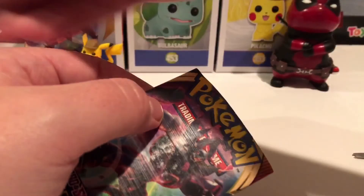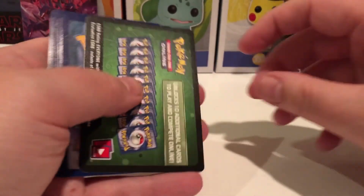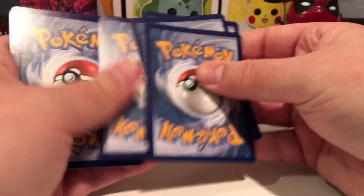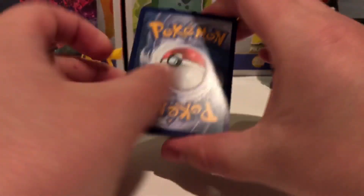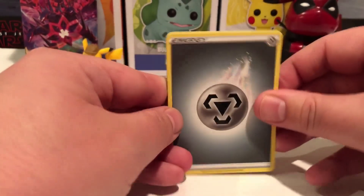Oh yeah guys, if you guys want us to get Vivid Voltage, let us know in the comments down below. I really want the V-Max Pikachu. Do you see any of the cards yet? You can look it up on the Pokemon website and they actually make you pick up the card and zoom in. There's the good old metal energy. Alright, let's see what you're going to get for Darkness and Blaze.